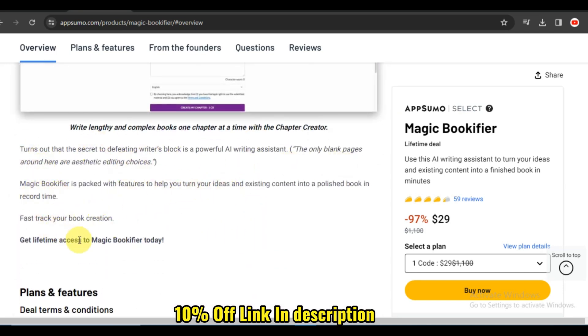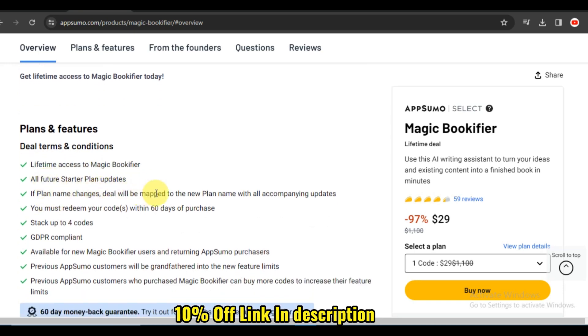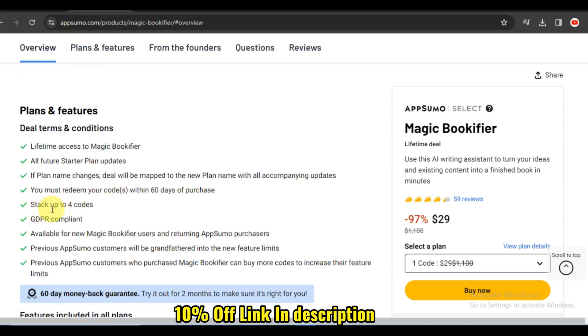Now let's talk about organization. Magic Bookifier offers smart sorting and filtering options, allowing you to organize your collection based on various criteria. Whether you want to sort by author, genre, or publication date, the platform adapts to your unique organizational preferences.